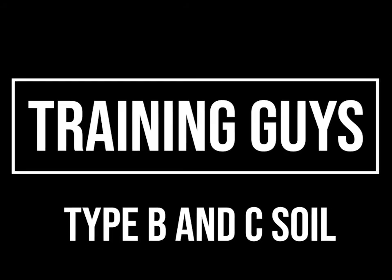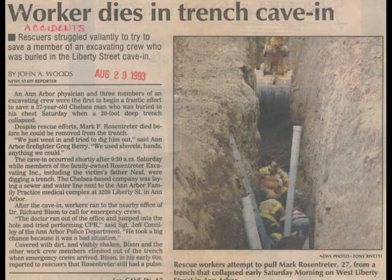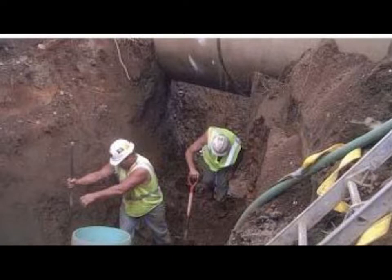Let's talk about Class B and Class C soils on the construction site. Trenching kills roughly 40 construction workers every year. Cave-ins pose the greatest risk and are much more likely than other construction-related accidents to result in worker fatalities.